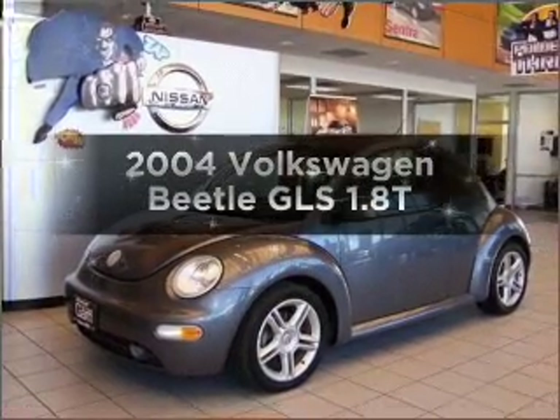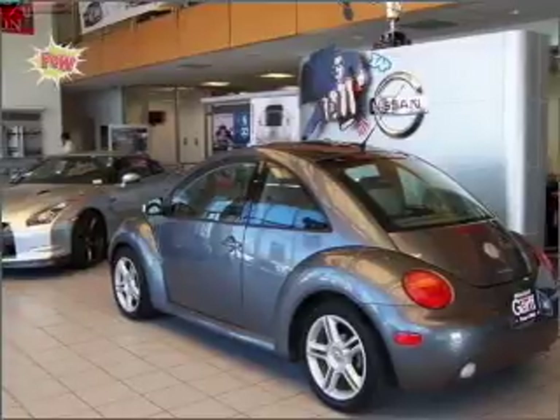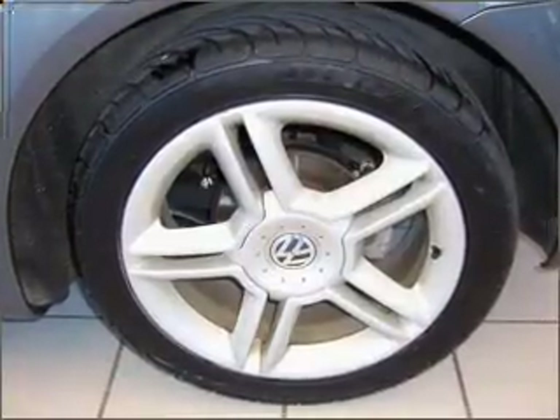Get noticed in this 2004 Volkswagen Beetle. This is the set of wheels you've been looking for. With an efficient four-cylinder engine that gives you more control with its manual transmission. Premium wheels lend a distinctive appearance.